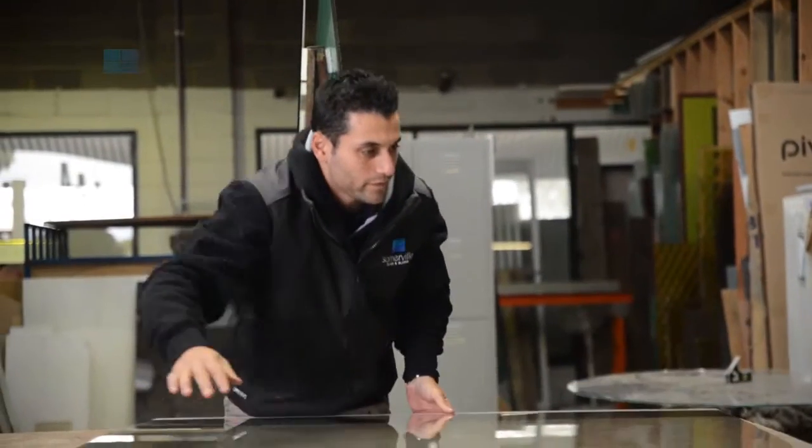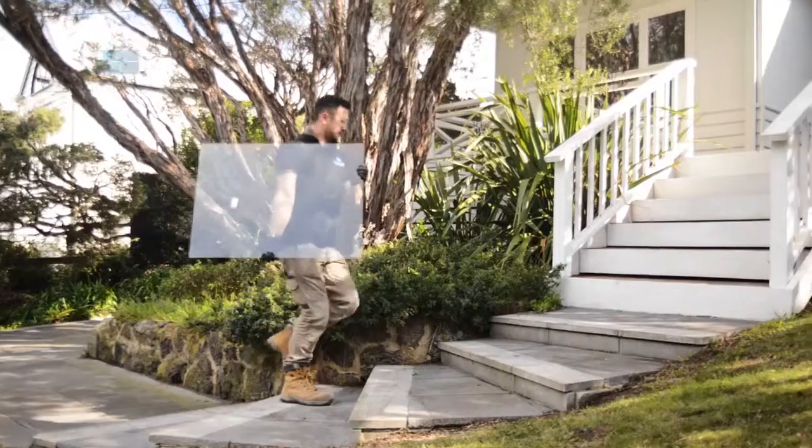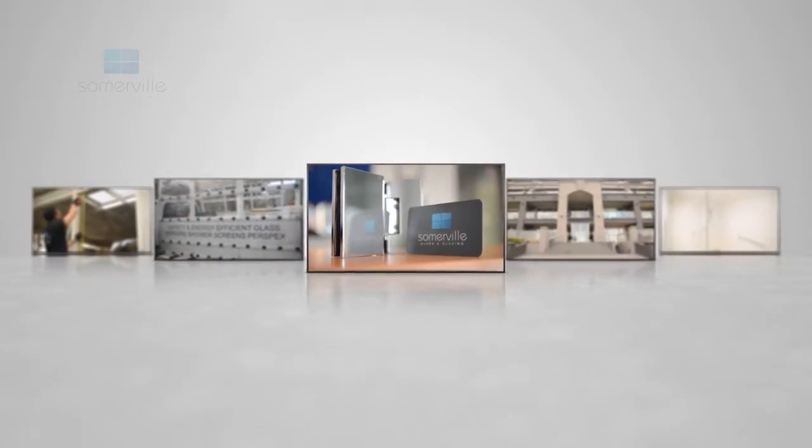Both the semi-frameless and fully frameless are custom-made, and the turnaround time for those is normally seven to ten working days. We'll look after you from the initial measuring quote right through to the installation process. Domestic or commercial, we've got you covered.